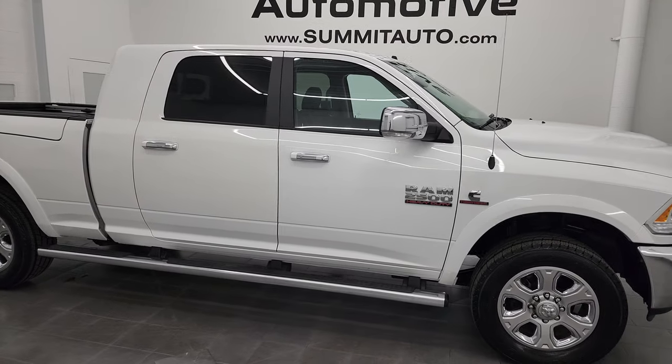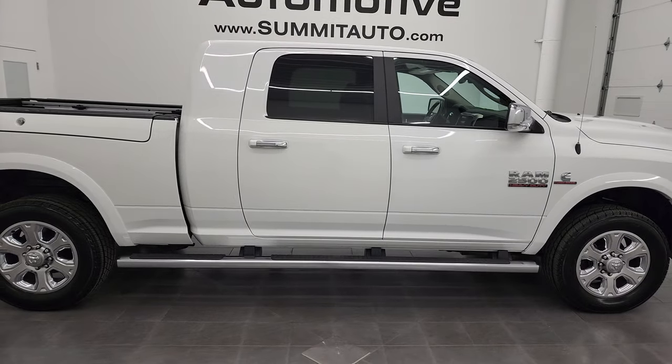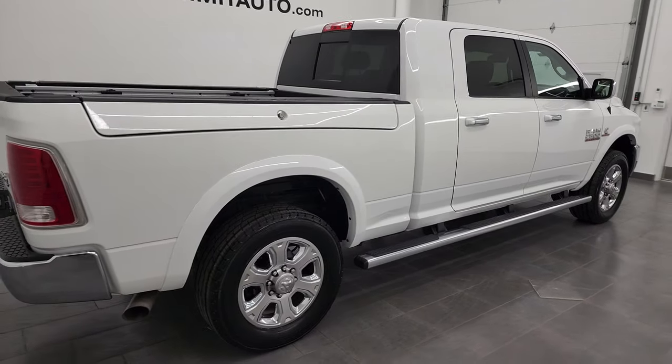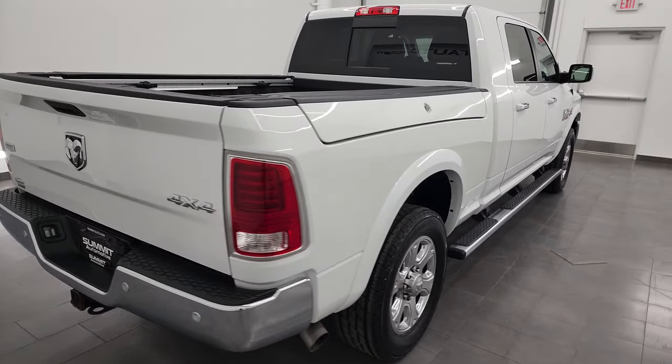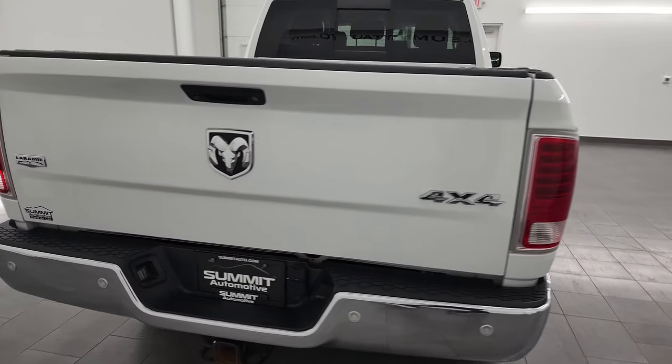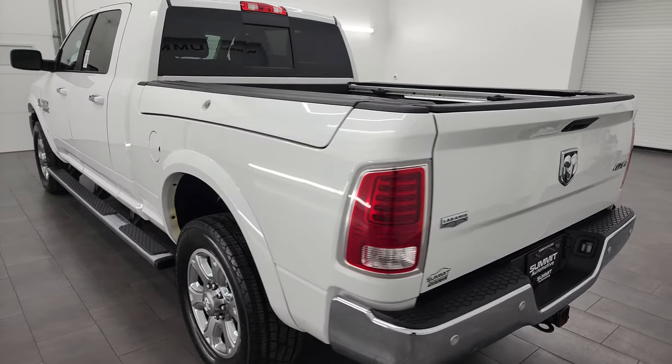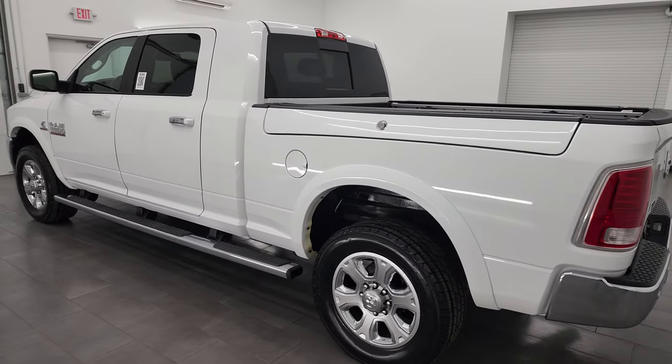Hey, this is Brett, and this 2016 Ram 2500 Mega Cab Short Box Laramie is stock number 13266Z. I am here at Summit Automotive in Fond du Lac, Wisconsin, your new and used heavy-duty truck and Ram headquarters.